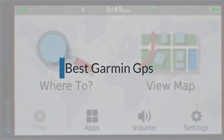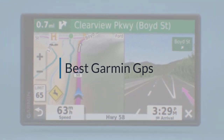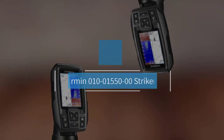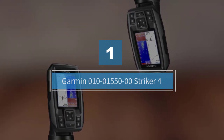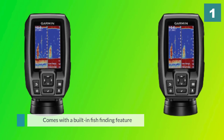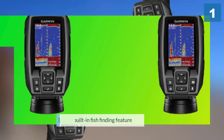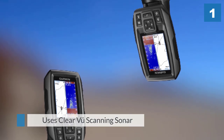If you are looking for the best Garmin GPS, here is a collection you have got to see. Number one, most popular: Garmin 010-01550-0 Striker 4. The ultimate choice for anglers looking for a Garmin device is the Striker 4, mainly because it comes with a built-in fish finding feature. It uses ClearVü scanning sonar to show you more of what is in the water around your boat.